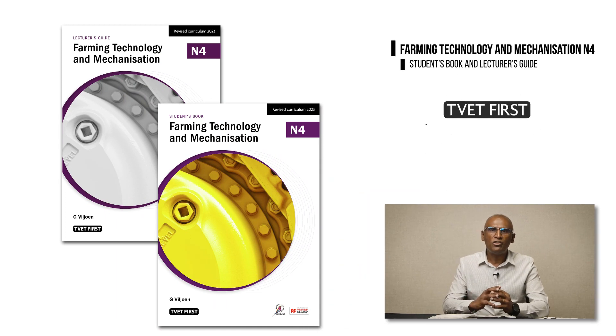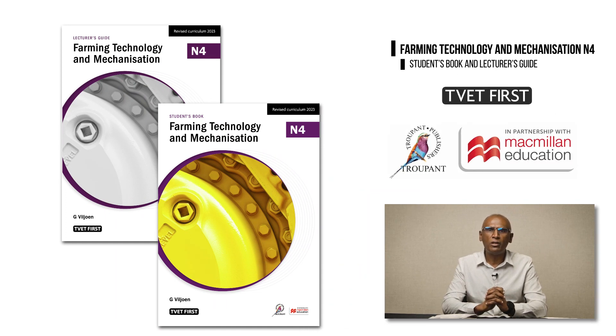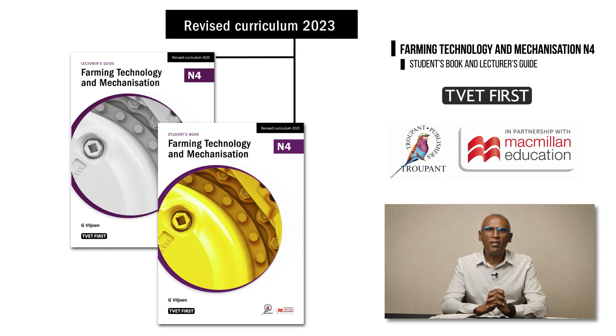The updated Farming Technology and Mechanization N4 curriculum will be implemented in January 2023. You will need the latest textbooks to teach the correct curriculum and prepare students for exams. The logo 'Revised Curriculum 2023' tells you that this is the correct book.